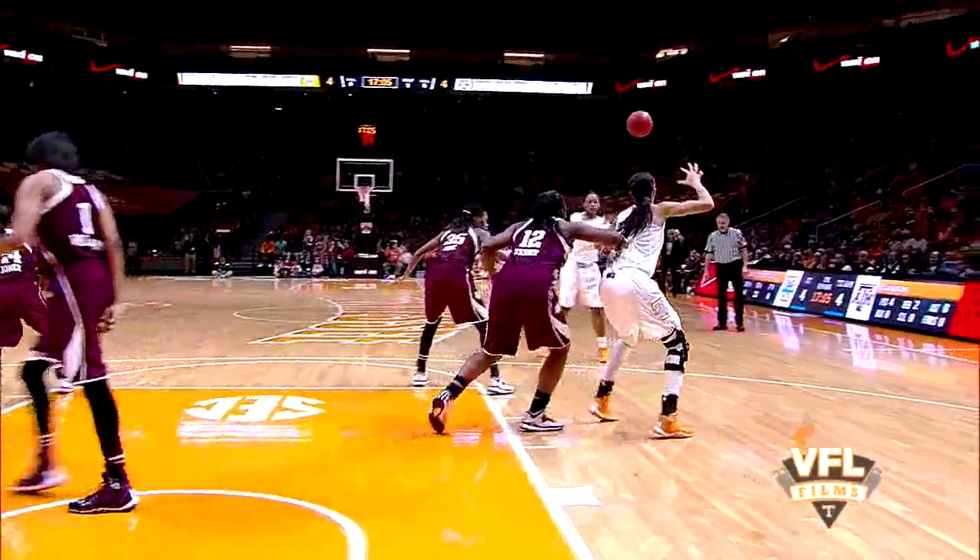Graves now dribbles up to the left side of the circle, goes left side of the lane to Harrison. 10-footer by Harrison, good.